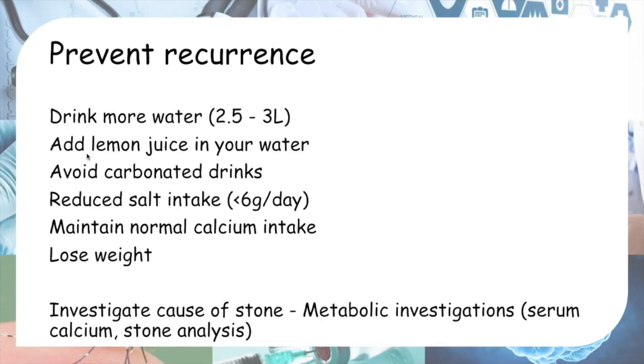Another evidence-based piece of advice is to add lemon juice to water, because lemon juice contains citric acid. The citrate in lemon juice binds to calcium, preventing it from precipitating, and binds to calcium oxalate stones, preventing them from getting bigger. You should also avoid carbonated drinks and reduce salt intake to less than 6 grams a day.